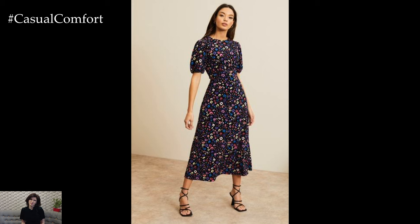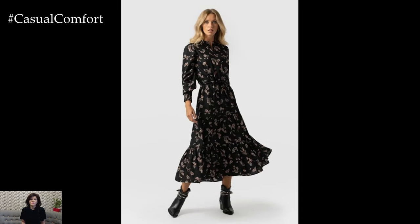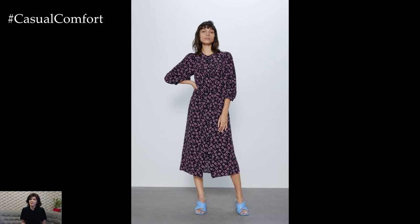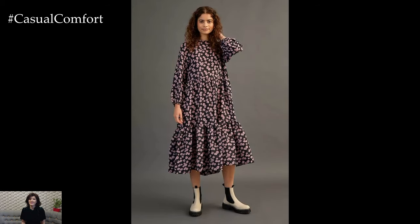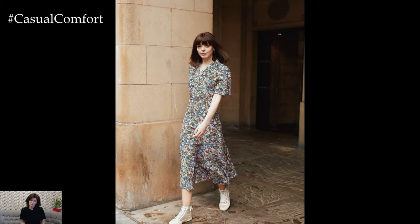Look for casual floral dresses that are dyed using eco-friendly and low-impact dyeing techniques. In 2024, there's a growing demand for dresses dyed with natural plant-based dyes or non-toxic synthetic dyes that minimize environmental harm. These dresses offer vibrant colors and beautiful floral prints while prioritizing sustainability.